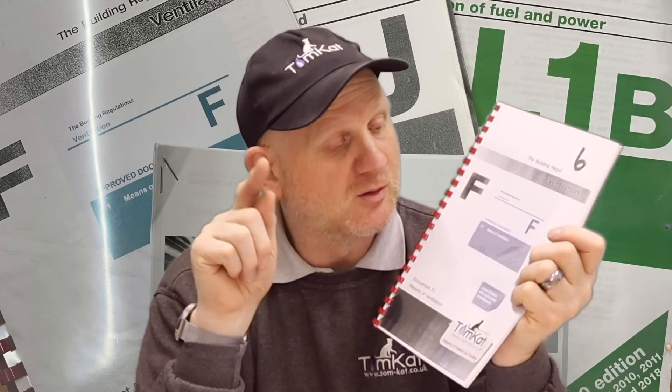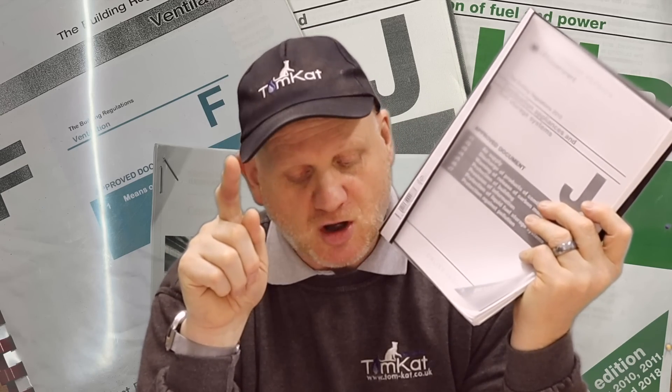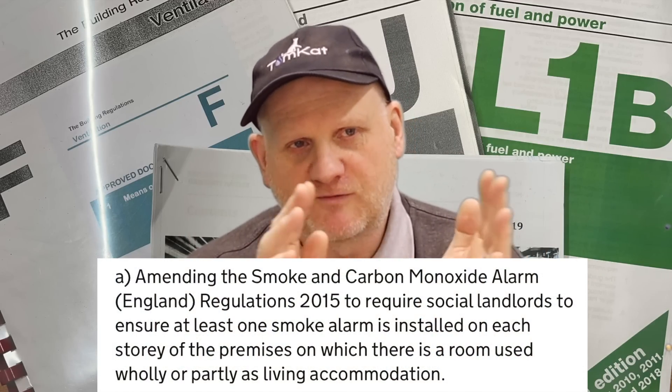We're also going to have some changes to Part F in the Building Regs - F is for ventilation. For those doing training, the easiest way to remember is F for ventilation. There's also going to be big changes to Document J because of carbon monoxide alarms - amendments to the Smoke and Carbon Monoxide Alarm Regulation 2015. Basically, whether you're in social housing or private rented accommodation, you're going to have to have a smoke alarm in every room which can be partially or fully lived in.